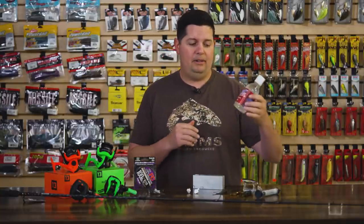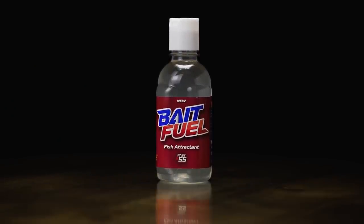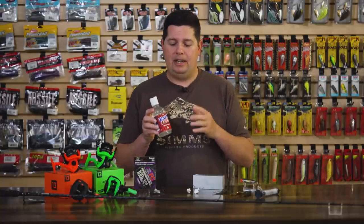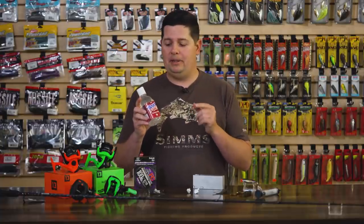The new one — we got Bait Fuel now. We've had Bait Fuel for a little bit. This is an awesome new scent that's come out. It's made a big impact on a few of the professional circuits if you've been paying attention to any of the live coverage. A lot of guys are using this stuff and it's flying out the door, so you want to get it while you can.